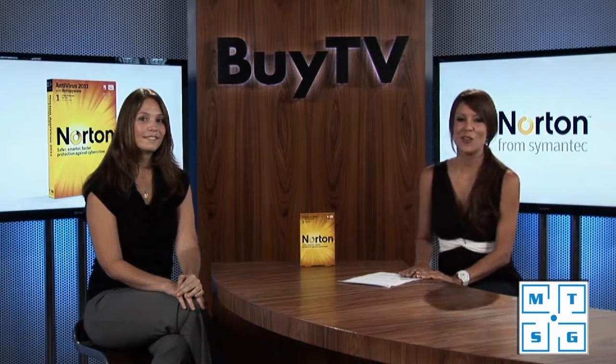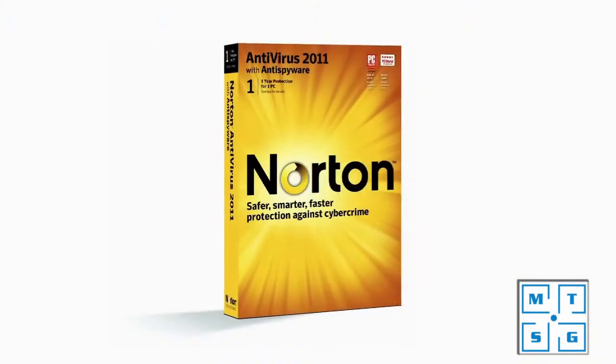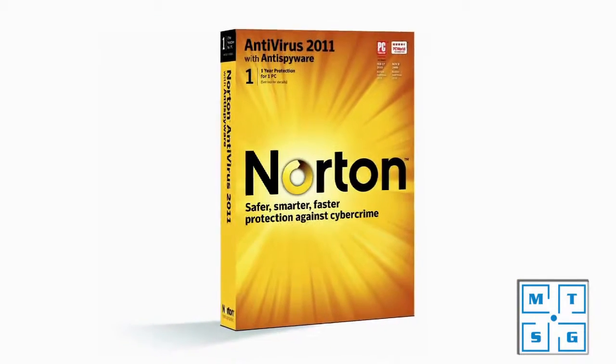Thank you so much, Debra. It's time to protect your PC and upgrade to the brand new Norton Antivirus 2011 by Symantec. It's available today at buy.com.